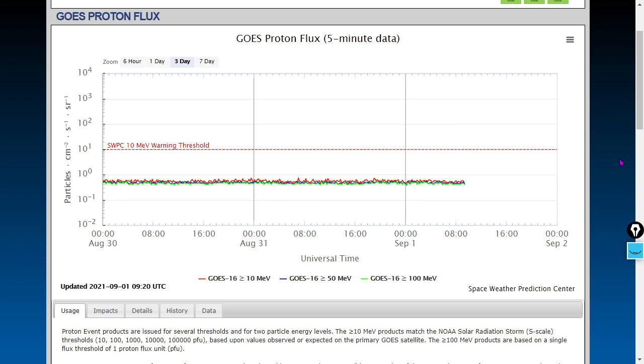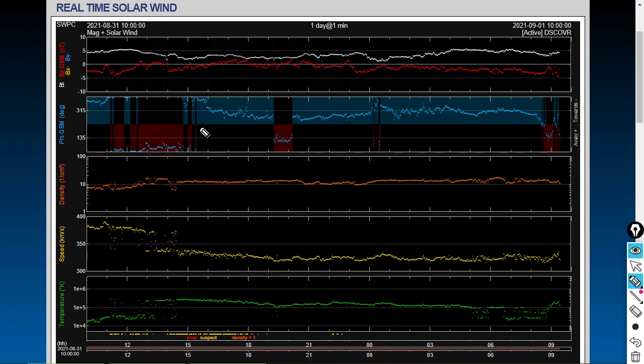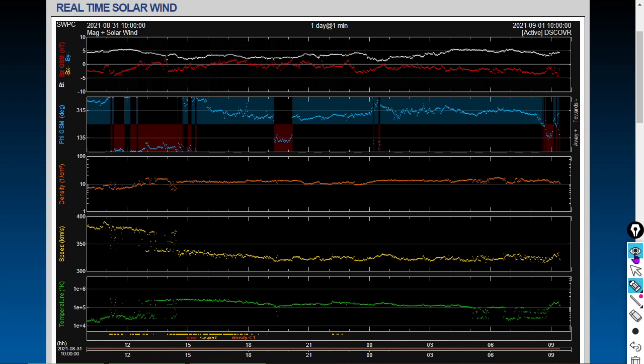Here's the proton flux over the past three days — no spikes in that. That's typically caused by relativistic particles from coronal mass ejections, especially ones fueled by solar flares. Here is the real-time solar wind, which has been fairly uneventful. There was a weak coronal mass ejection strike around midday yesterday. You can see a dip in plasma temperature, a dip in solar wind speed because the CME was slow, a shift in the phi angle, and some minor perturbations in density — all at the same time. That's what happens when a CME almost entirely misses.